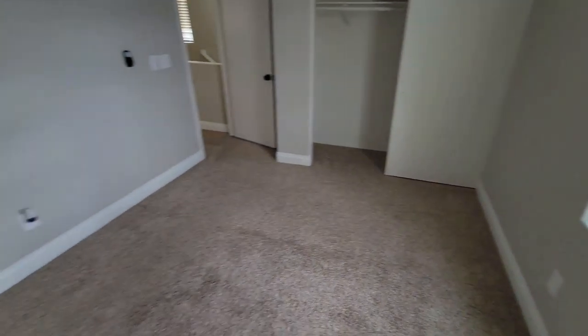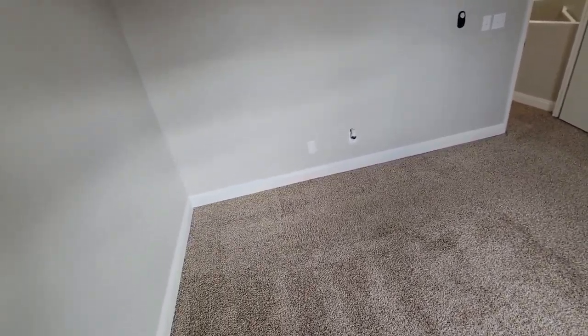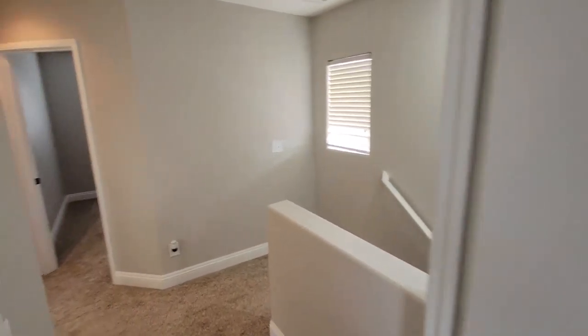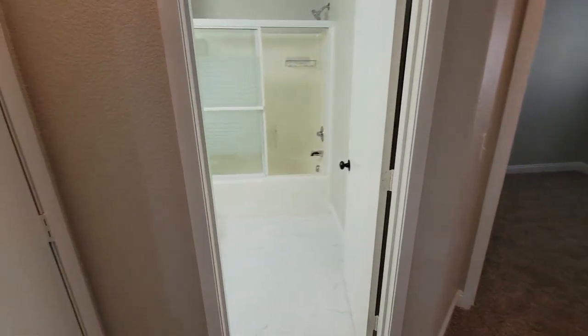Here's the larger of the three bedrooms, upstairs. This one's maybe 15 by 12. No bathroom on it, so the only bathroom upstairs is right here.